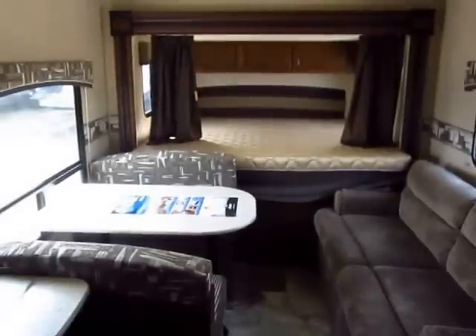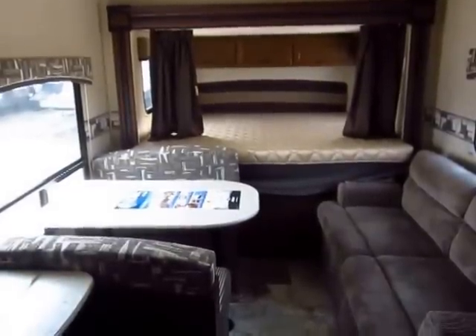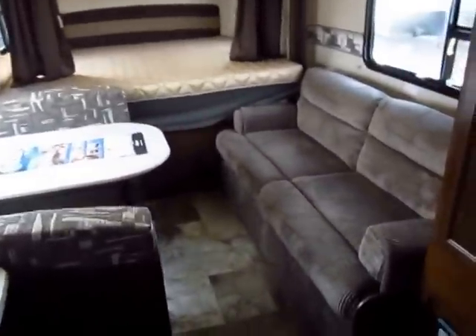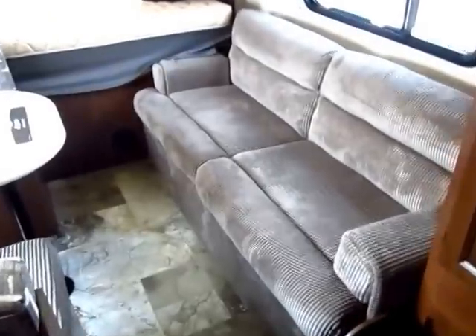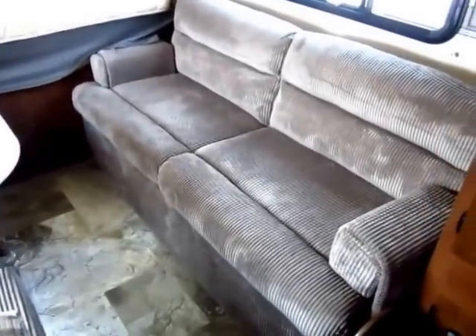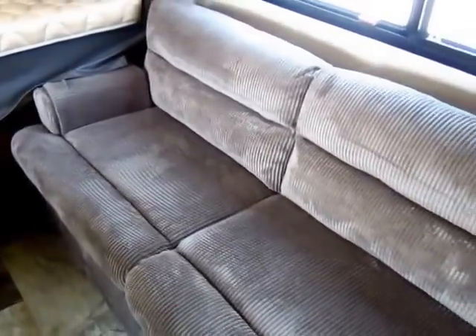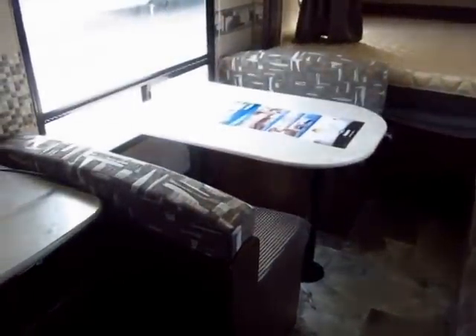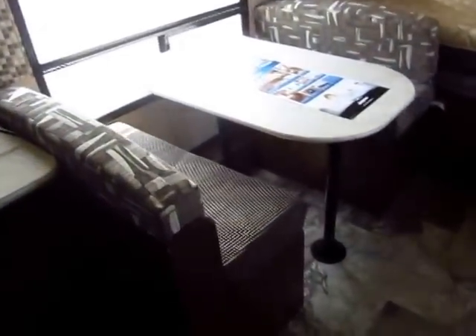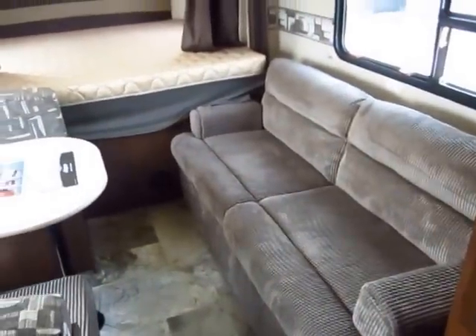That's why this has twice the warranty of literally anything in its class. The upholstery is a full fabric — it almost has a corduroy look to it — and what I like about that is it's really not going to show wear and tear very easily; it's going to look like this for a very long time. Naturally your dinette and sofa can both flip down into extra sleeper spaces.